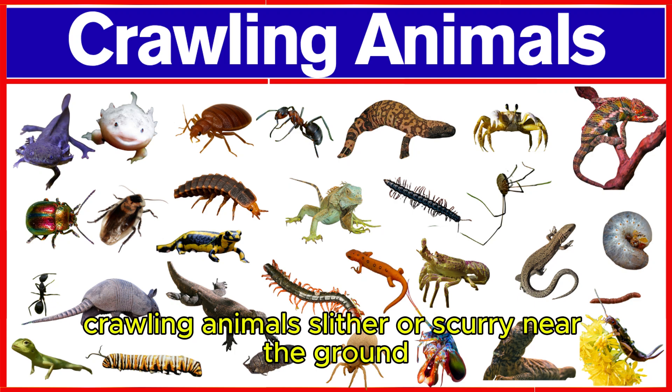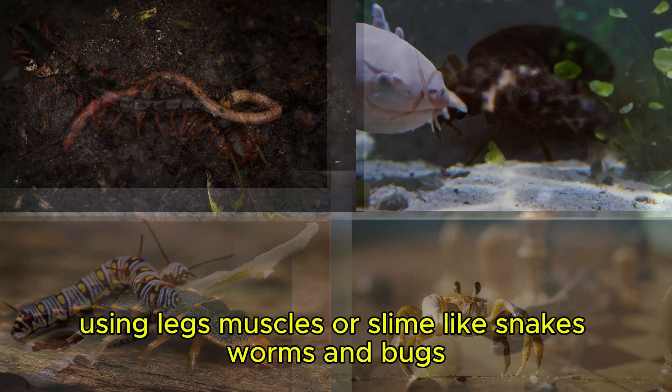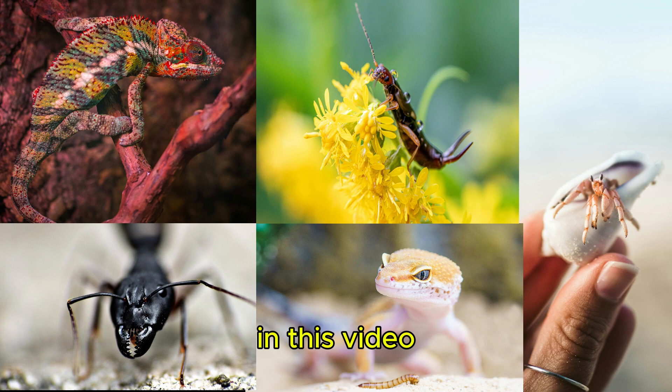Crawling animals slither or scurry near the ground using legs, muscles, or slime, like snakes, worms, and bugs. Let's explore their names and amazing features in this video.